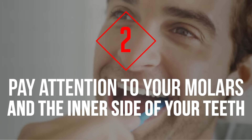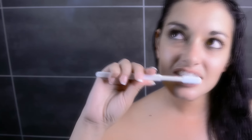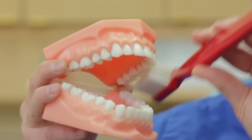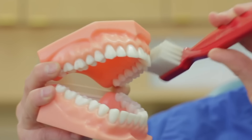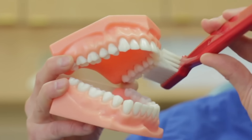Tip 2: Pay Attention to Your Molars and the Inner Side of Your Teeth. While this might sound logical, many people brush their front teeth more than the rest. While these are the teeth people see, all of your teeth need equal attention. Pay more attention to your molars and the inner side of your teeth, as these are the parts your tongue is most often pressed against.